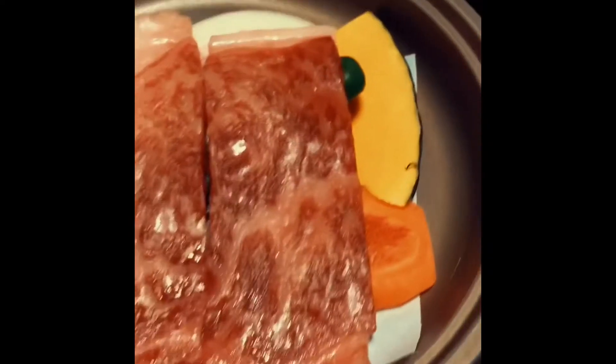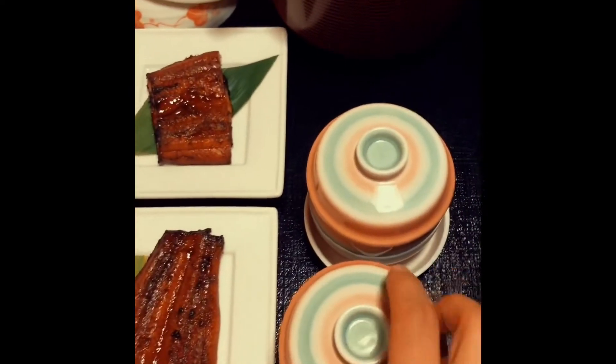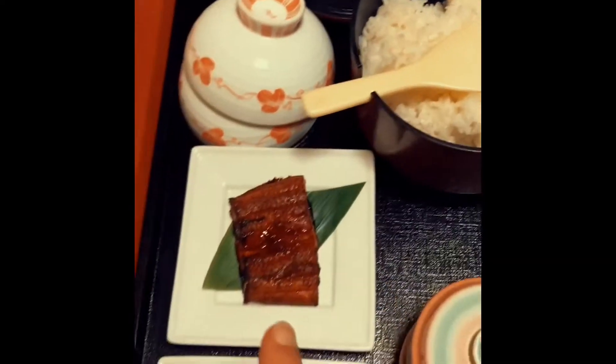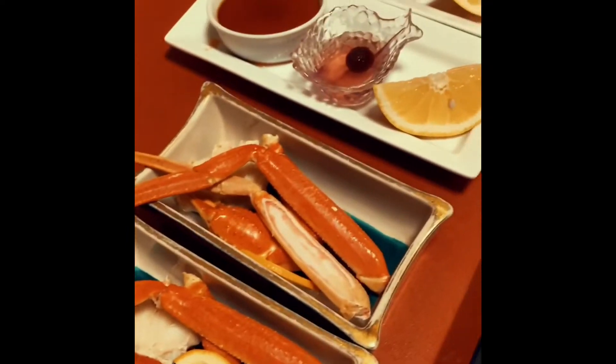We have kabocha, onion, I think paprika, some mushroom, and chicken. I think these are the pieces for the meat. And then we also have this egg custard bowl thing — fresh rice here, and this is my first time trying this so I wonder how it's going to taste. And we also have dessert!